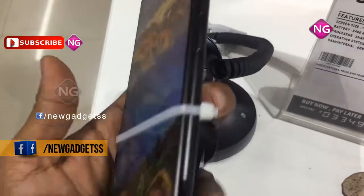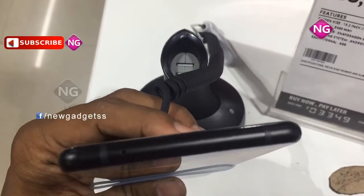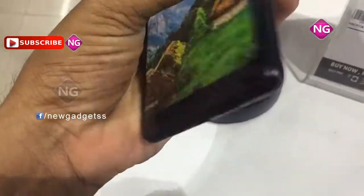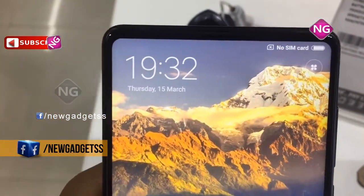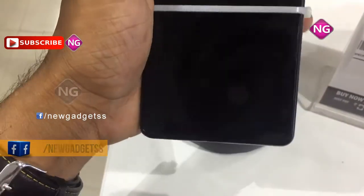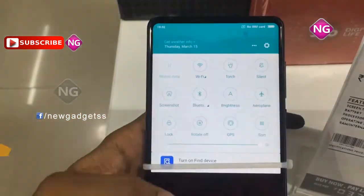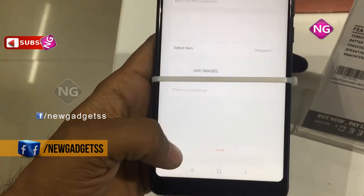Xiaomi Mi Mix 2 smartphone was launched in September 2017. This smartphone comes with a 5.99 inch touchscreen display with a resolution of 1080 pixels by 2160 pixels at a PPI of 403 pixels per inch. Xiaomi Mi Mix 2 price in India starts from Rs. 32,999. It is powered by an octa-core Qualcomm Snapdragon 835 processor and comes with 6GB of RAM. This smartphone packs 128GB of internal storage that cannot be expanded.